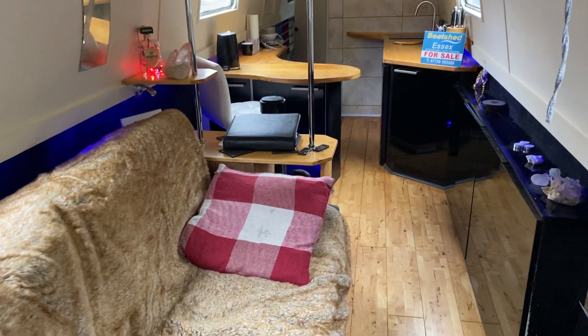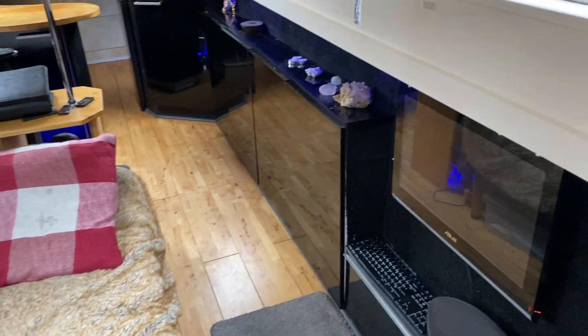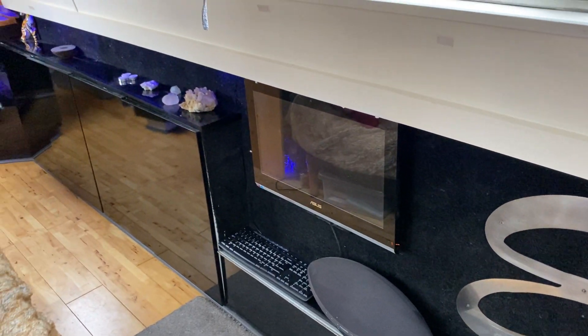As you can see in the video, there's a sofa that turns into a double bed, and he's arranged his computer so he can watch TV and do his work on the computer.